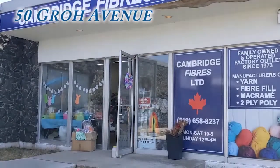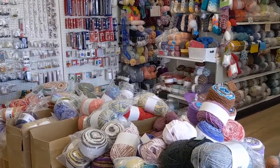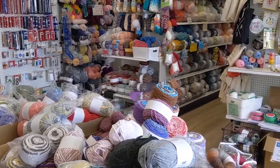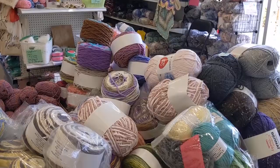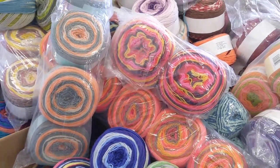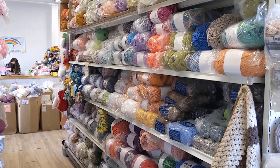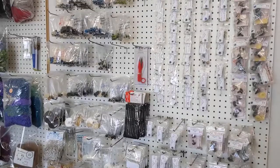Cambridge Fibres Limited is also at 50 Grow Avenue, its entrance tucked around the side of Lens. Cambridge Fibres Limited is on its way to becoming one of Cambridge's legacy businesses, having been in Cambridge for nearly 50 years. For knitters, crocheters, craftspeople, weavers, spinners and artists, this amazing store sells yarn, raw fiber, wool, rovings and more, plus notions and supplies.